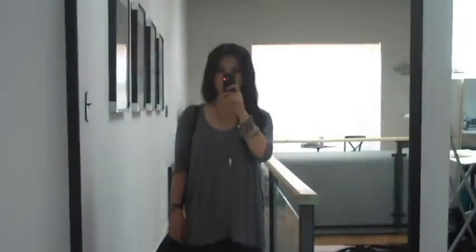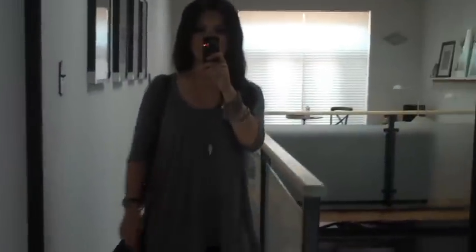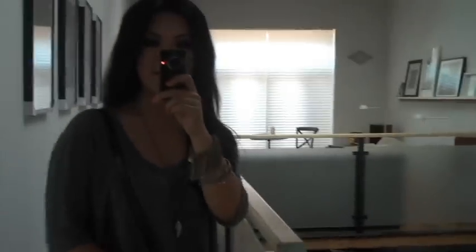Hi everyone, thank you for tuning in to Makeup by T. So today I'm just going out for a quick coffee with a friend. Just wanted to show you the casual outfit that I put together and make a quick outfit of the day video with it. So here is the overall look. Very simple and you know, everyday chic kind of thing.